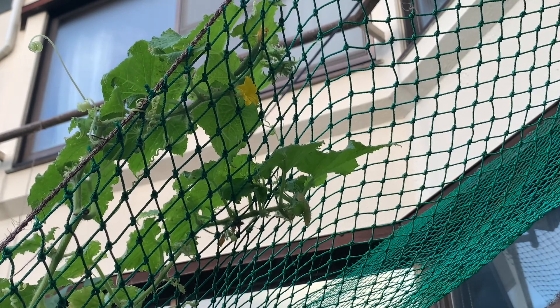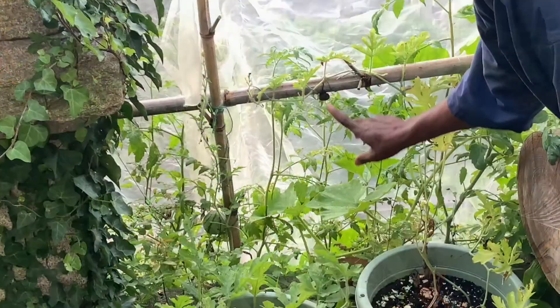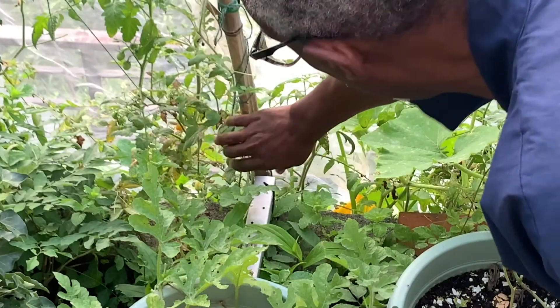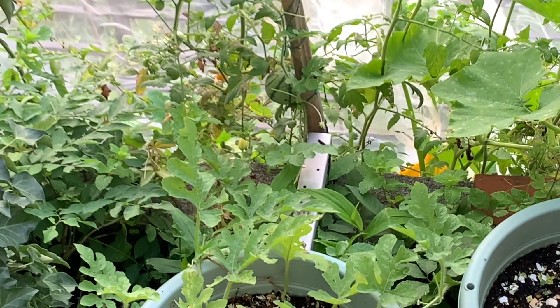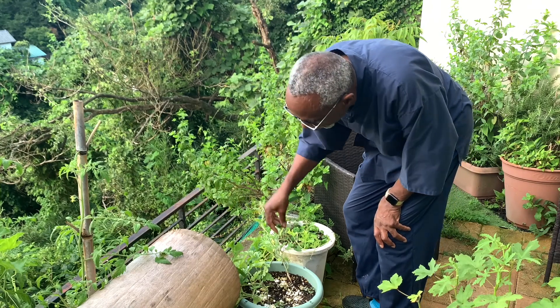Our watermelons are doing okay — this one didn't make it, so drop that. But we do have one down here; this one is looking really good. I may come back and tie that up just to give it some support as it gets heavier. Over here we're doing pretty good as well.